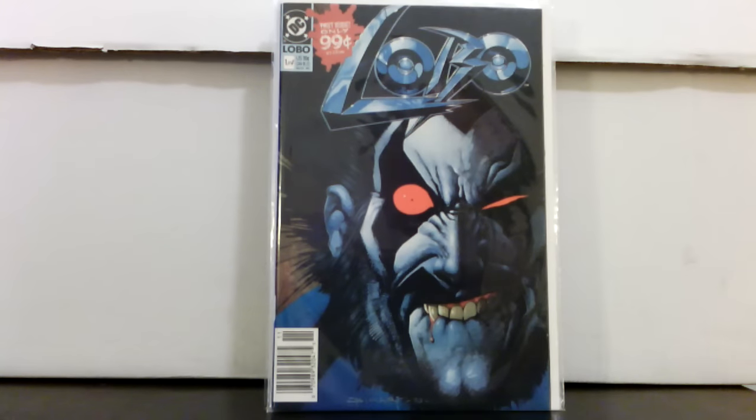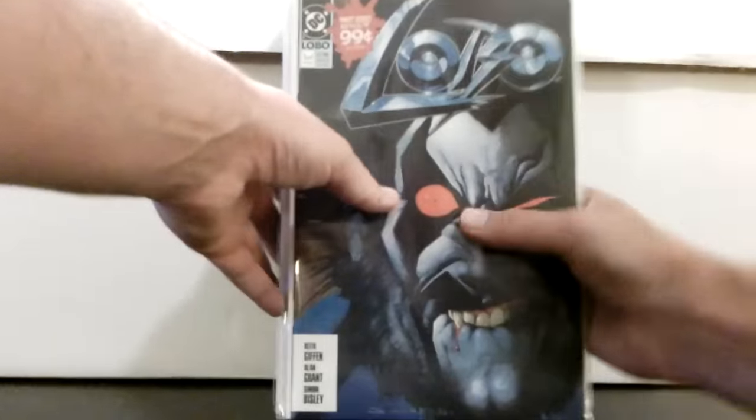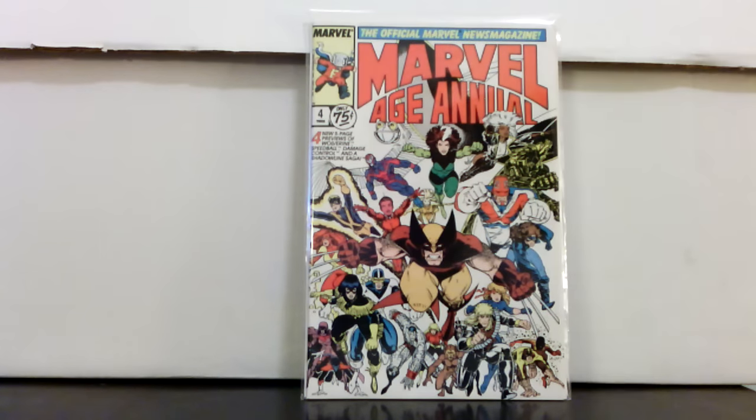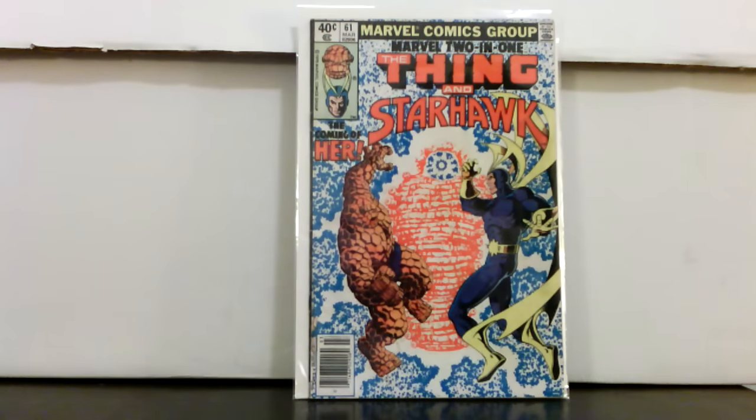Also picked up the Lobo set of issues one through four. I remember when I was young and these came out — I really wanted them and they were popular, going for like 20 bucks. Marvel Age number four — this is an awesome cover, I believe it's Art Adams. This copy is really nice actually, though it does have a little ding at the top. Marvel Age books are just tough to find in high grade because nobody ever really cared about them. Marvel 2161 — you know about this book by now — coming of Her, Kismet.